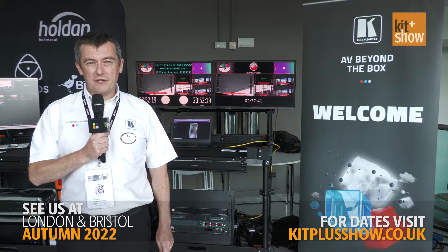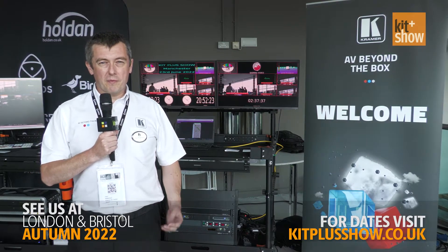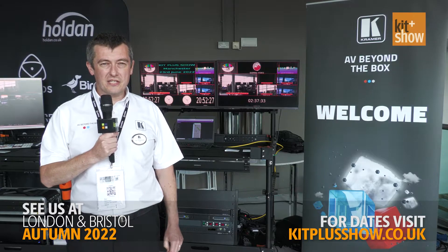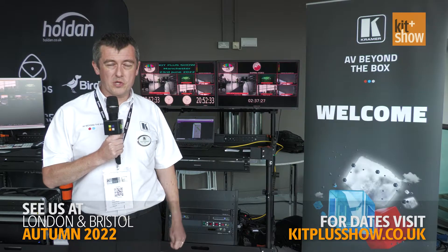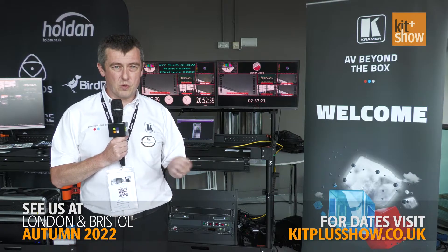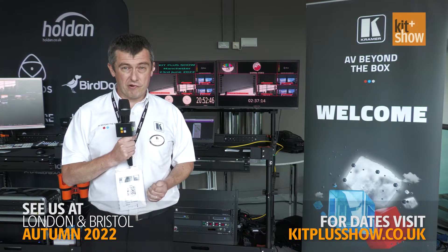Good afternoon and welcome to Kit Plus in Manchester in sunny Media City. I'm Paul Robertson from Kramer Electronics and we're here as part of the Holden stand. We're partnering with Holden on a range of exclusive broadcast-centric products, a couple of which we're showing here today. The broadcast-centric range includes things like small form factor 12G DAs, but also routing switches and multi-viewers.